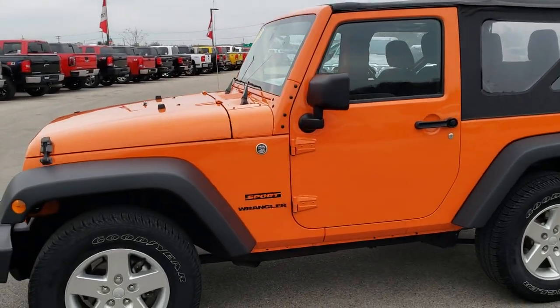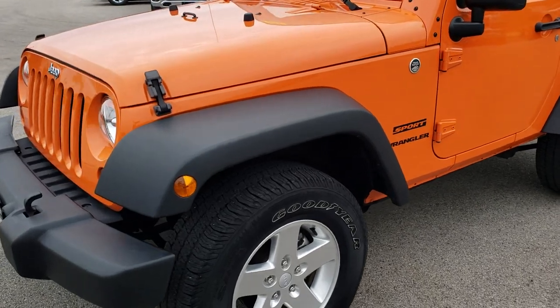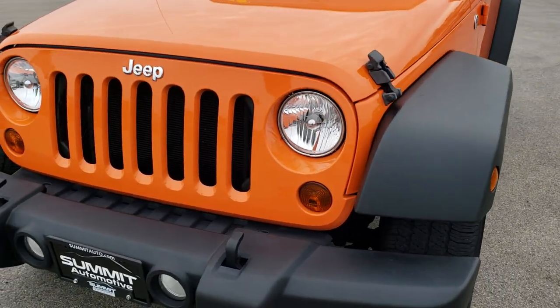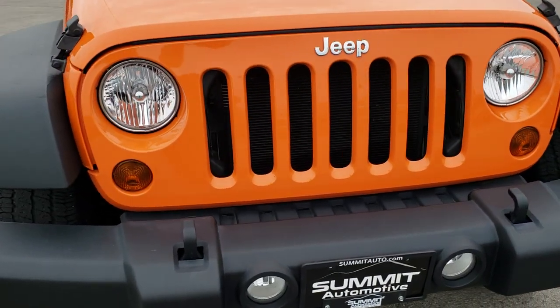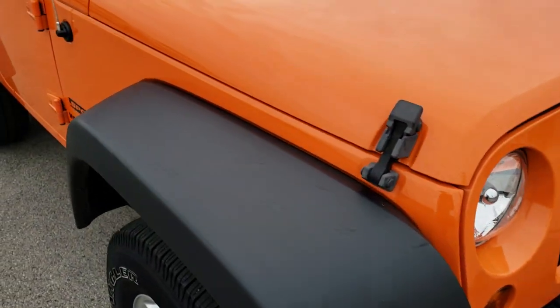This is stock number 8J466A. We are here at Summit Automotive in Fond du Lac, Wisconsin, your new and used Jeep Headquarters. Today we are checking out this extremely clean 2013 Jeep Wrangler Sport.